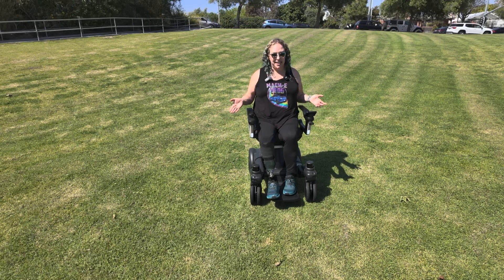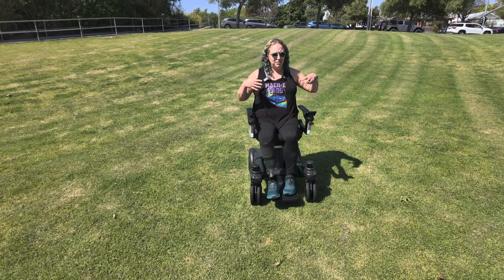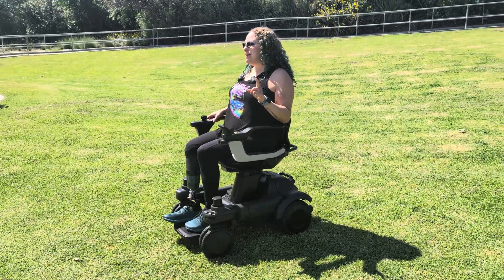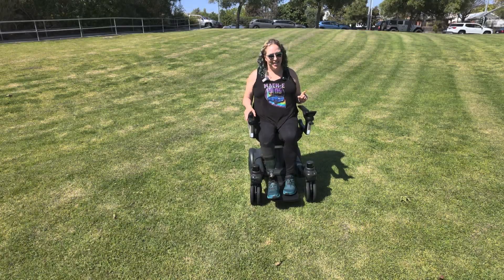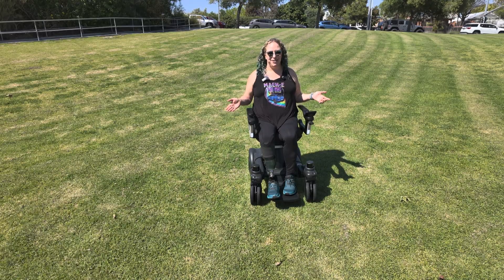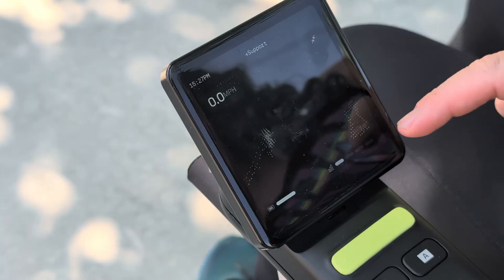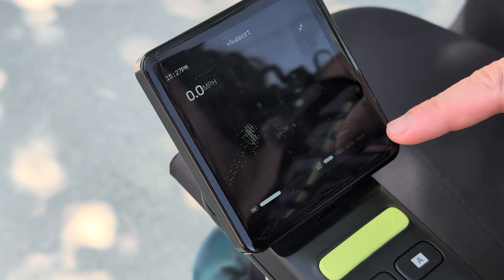So this is it — this is the EV1 by Strut, in the metal, in person. Super cool to see it. It's going to be coming out next year, hopefully. So hopefully I'll be seeing a lot more of these soon. You can actually see Tony, the CEO, walking around — that little blob showing up in the LiDAR.